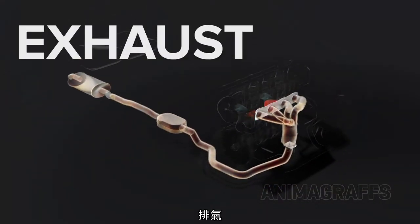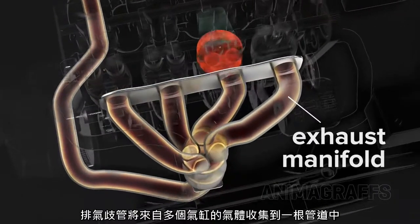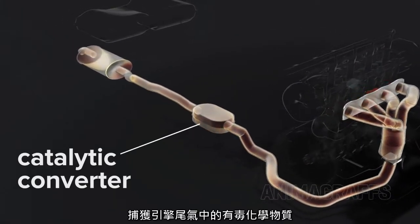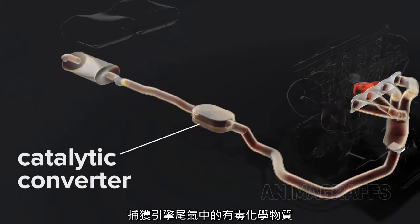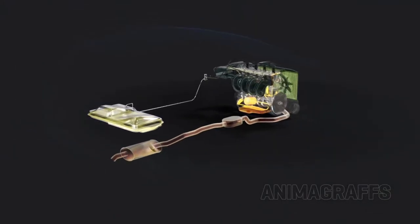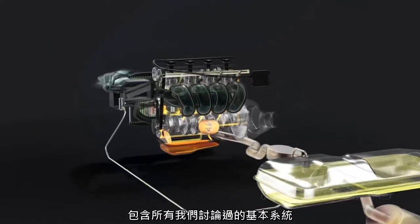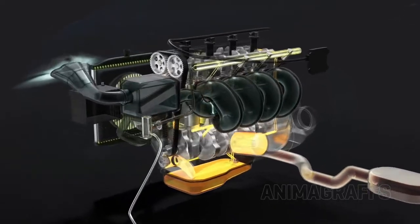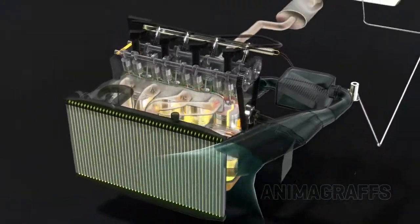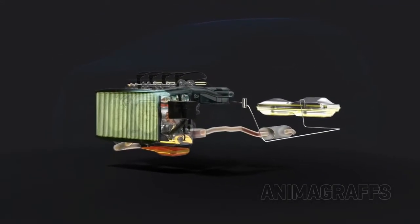Exhaust. The exhaust manifold collects gases from multiple cylinders into one pipe. Exhaust flows through the catalytic converter, which captures toxic chemicals in engine exhaust, and then out through a muffler that reduces exhaust noise. And finally, here's the full-functioning engine with all the basic systems we've discussed.